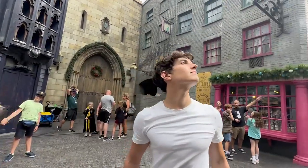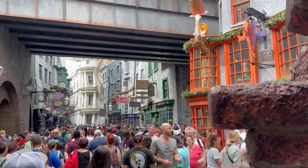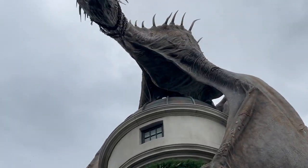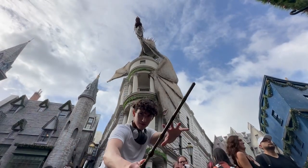I totally recommend you come here — it's a magical experience. The rides are so immersive, and all the decorations and buildings are accurate from the movies. Definitely come here if you are a Harry Potter fan. One big secret: I'm not actually in Orlando right now — I'm in New York at the Harry Potter store, where I recorded these final bits. I totally recommend that store too if you're in New York.